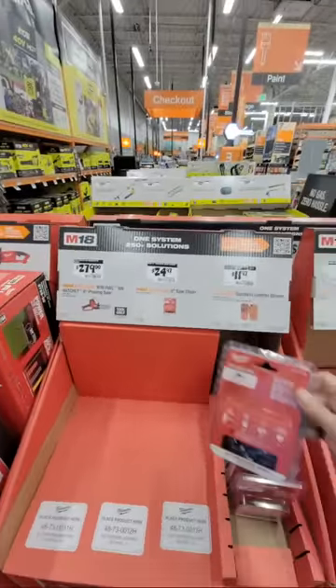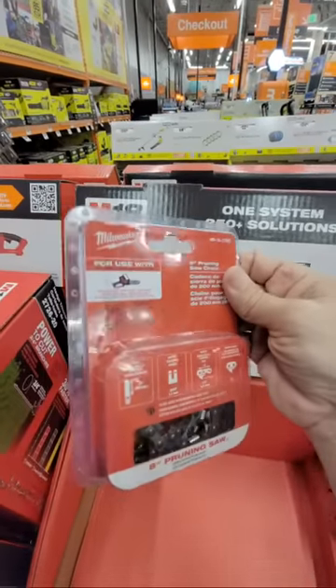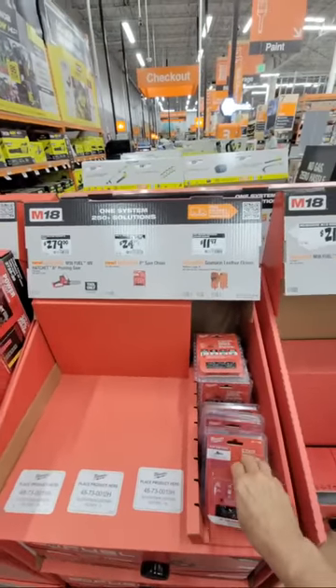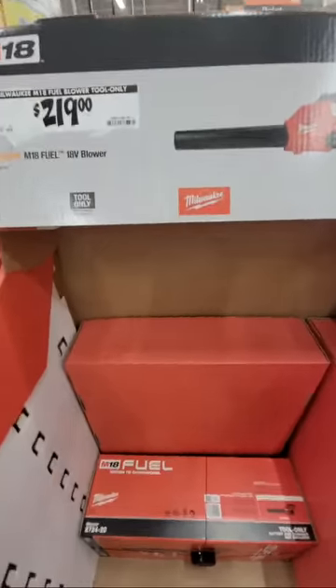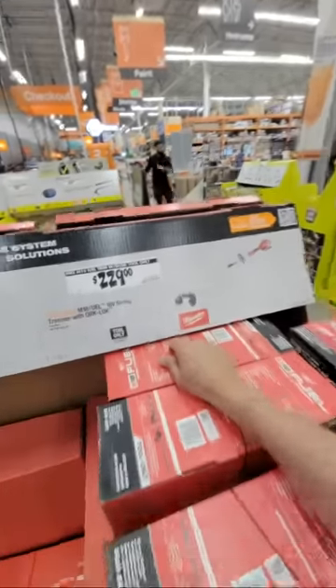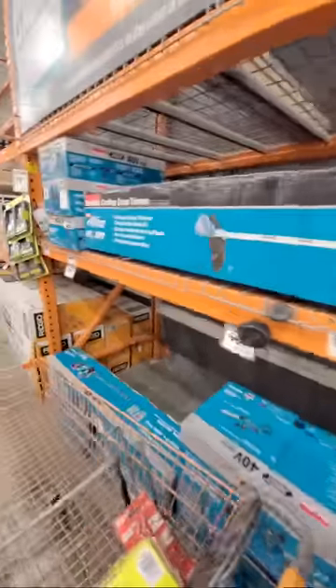They finally got around to putting the replacement chain for the M18 Hatchet here in store — I have this and last year I had to order it online because they didn't carry it. To me you can never have enough CFMs on a blower. Their M18 blower tool is $219 and the trimmer is $229 — none of these are on special, but I'm glad some of these did not go up in price.